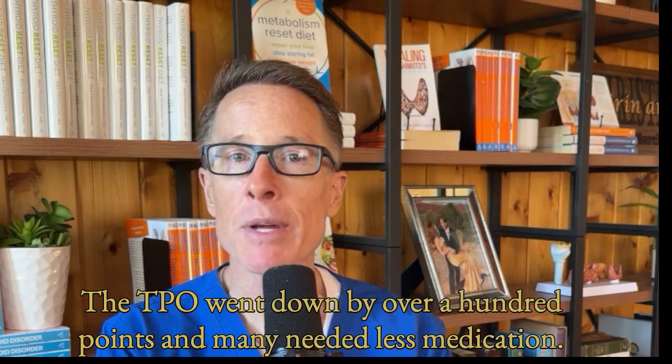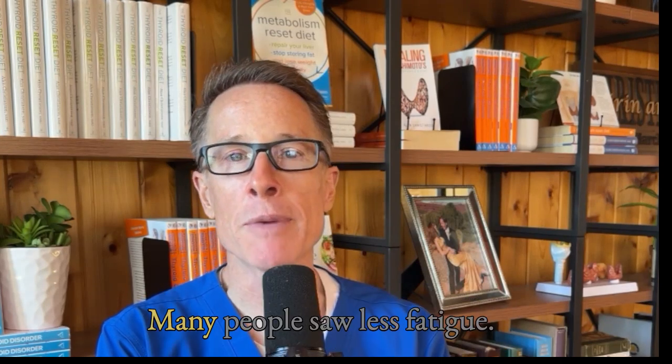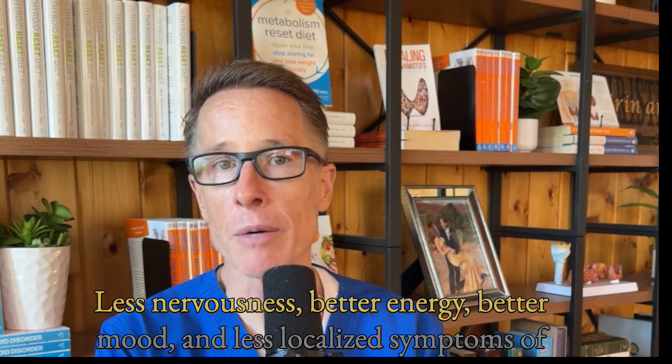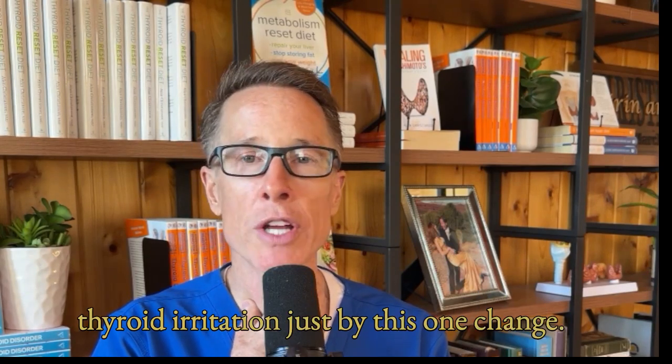Many needed less medication — the total medication doses decreased. Symptoms got better too. Many people saw less fatigue, less nervousness, better energy, better mood, and less localized symptoms of thyroid irritation just by this one change.